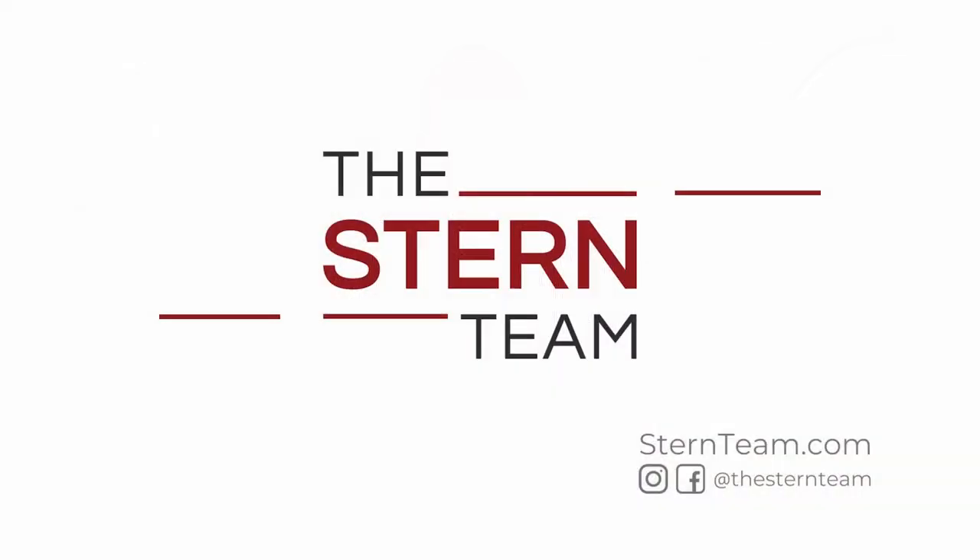What do you do in order to sell a home that needs work? Hey everybody, Mike Walters with the Stern Team and Keller Williams here again for another Stern Team Market Minute.